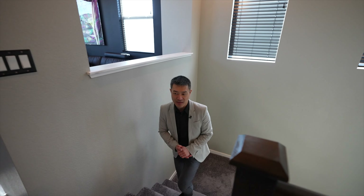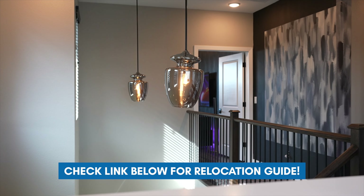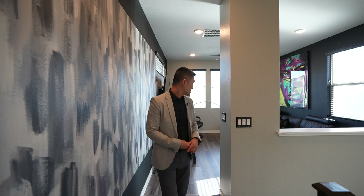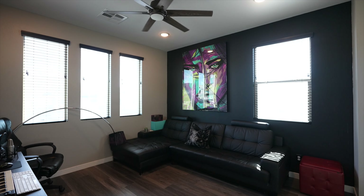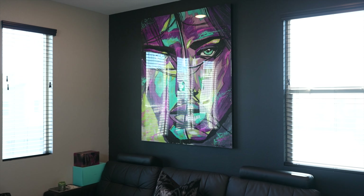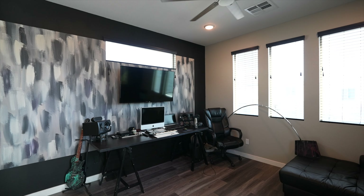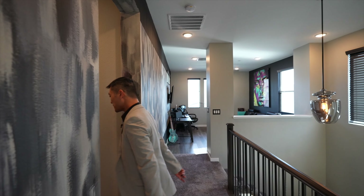Coming up the stairs, there's a loft over there. They added chandeliers for the high ceiling — the open area adds character. Let's look at the loft area. They're using this as their office — you have the desk right here; either you do your podcast, which everyone's doing nowadays. Love the paint right here, it adds more character to the house.